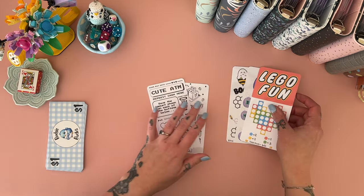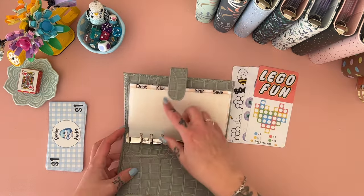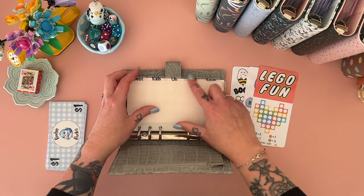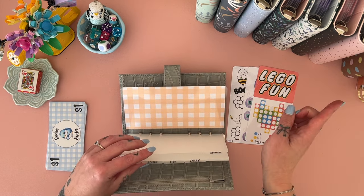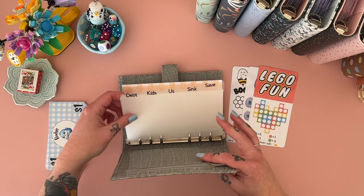We've got five categories: debt, kids, us, sink, and save. The sixth slot will go into my regular savings challenges — so any time we roll a six, we'll pop it in there and move it across into the bigger savings binder.